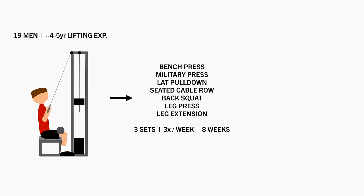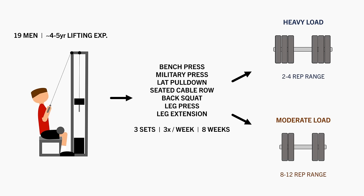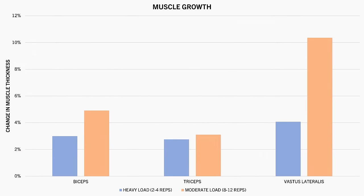Half the subjects lifted in the 2-4 rep range, while the other half lifted in the 8-12 rep range, with all sets taken to failure in both groups and load adjusted based on the target rep range. It was found that training with moderate loads resulted in slightly superior increases in muscle thickness of the biceps, triceps, and quadriceps compared with the heavy loads.